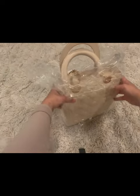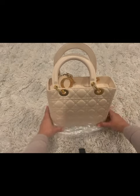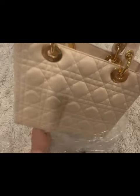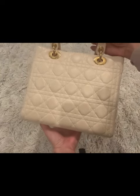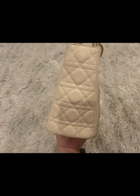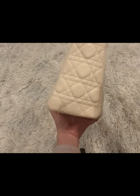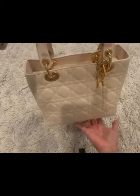This item is a beige color Lady Dior which was originally purchased in 2003. The reason I say that is because when I bought this item it came with the authenticity card, and it has the date on which the original owner purchased the item, way back in 2003.